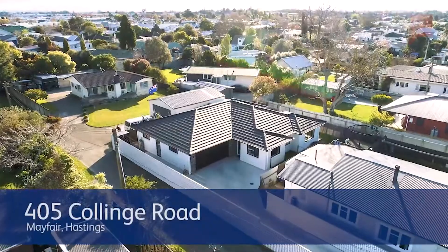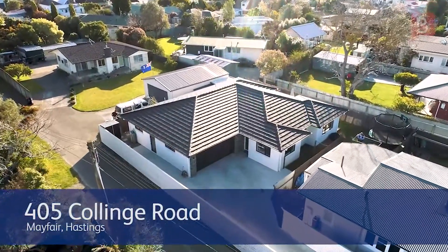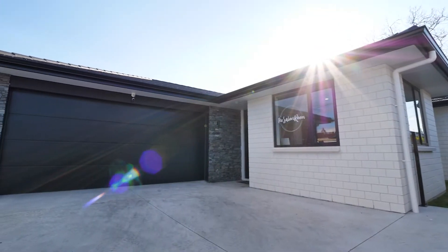Welcome to 405 Collins Road, Hastings. Constructed from tried and trusted brick with the convenience of double glazing.